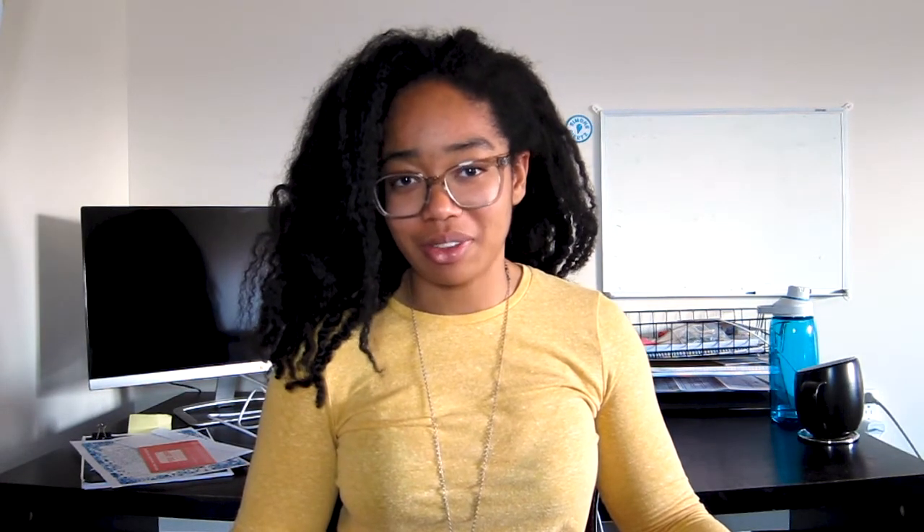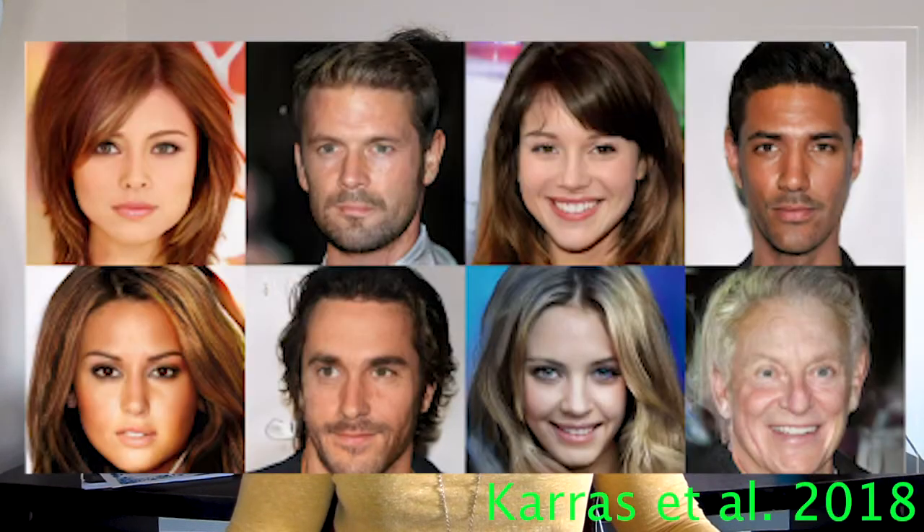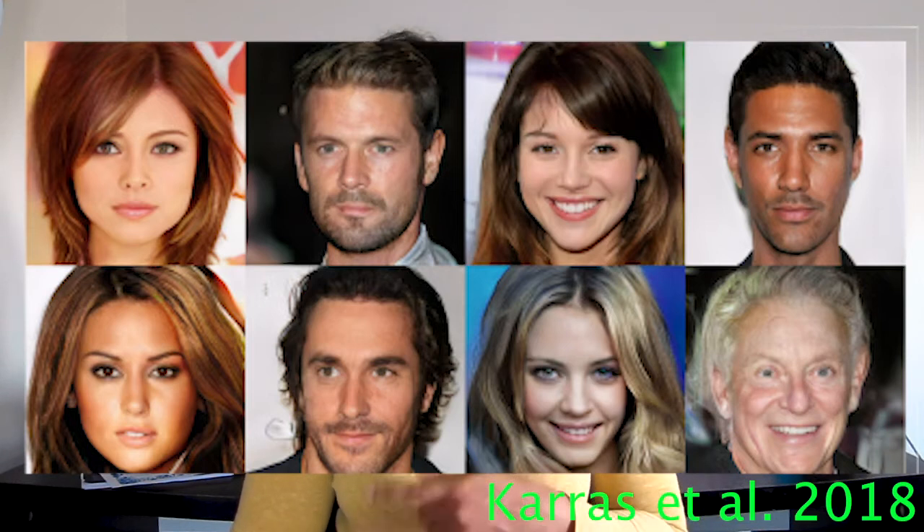So assuming you read the title of this video, you should know that some of these pictures are fake. Hopefully I threw a couple easy ones in there for you, but aside from those, which ones are real and which ones are fake? Well, actually all of the ones that I didn't just point out are fake. They came from a paper published by NVIDIA in late 2018 showing how we can use artificial intelligence to create photorealistic faces of fake people.